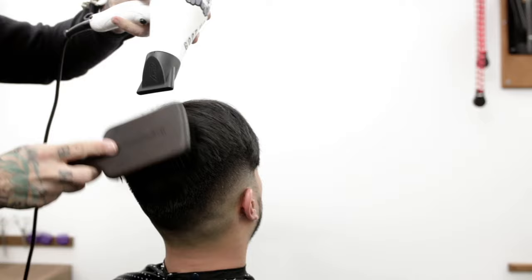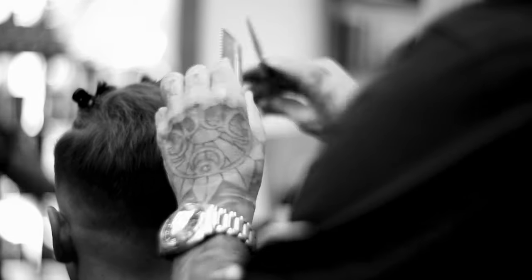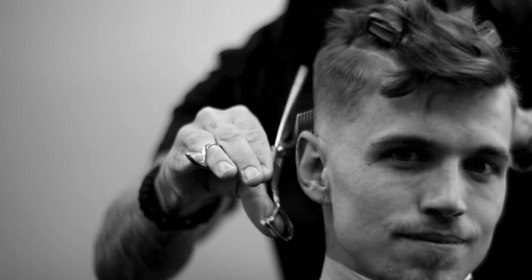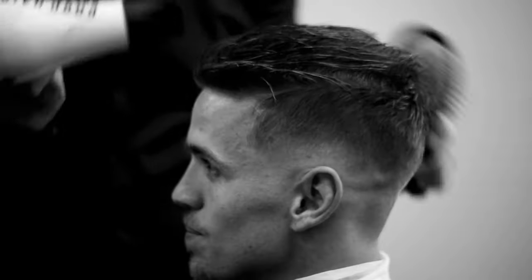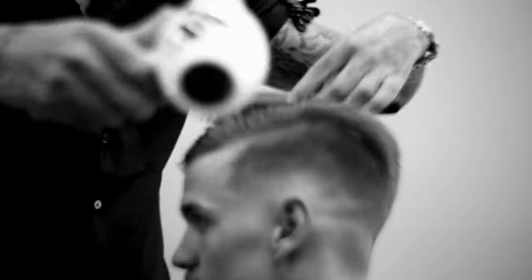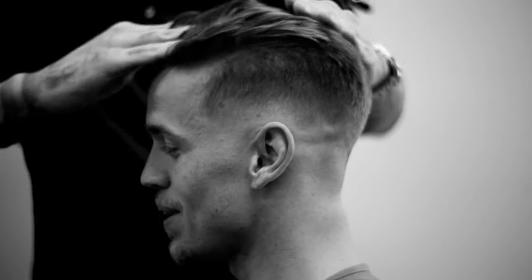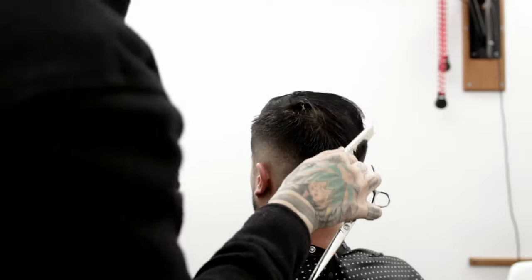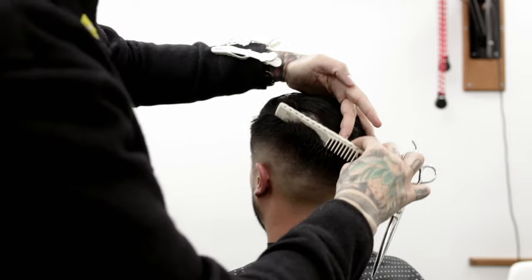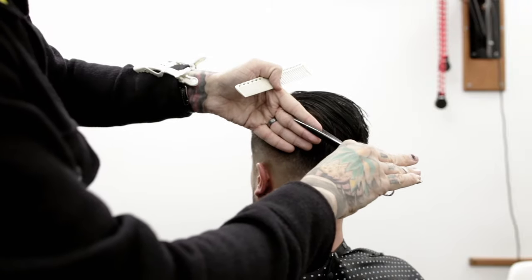A quick internet search defines a cowlick as a lock of hair that grows in a direction different from the rest and that resists being combed flat. We all have built-in growth patterns which influence the way that our hair lays. The way our hair lays easiest is referred to as the natural fall, and this is dictated by the direction of your growth patterns, the texture of your hair, and the length of your hair. You can find yours easily by shaking your clean, wet hair and seeing where it wants to go most easily. If anything sticks up, it's either too short to lay down, or you're pushing it the wrong way. Every hair will have some direction that it most easily wants to go.